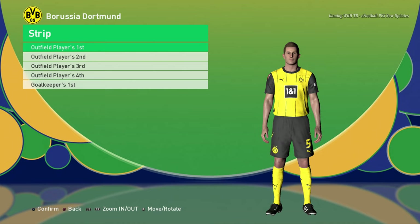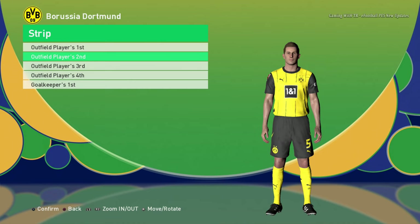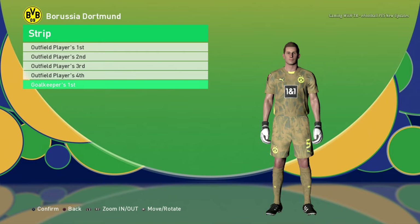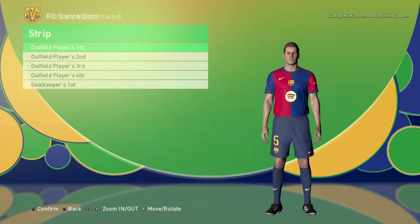Here is Borussia Dortmund home jersey. I think there will be a heavy jersey plus the goalkeeper jersey. Let's go for the next team — Barcelona home jersey.